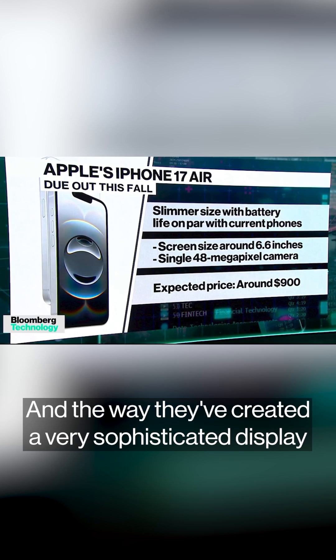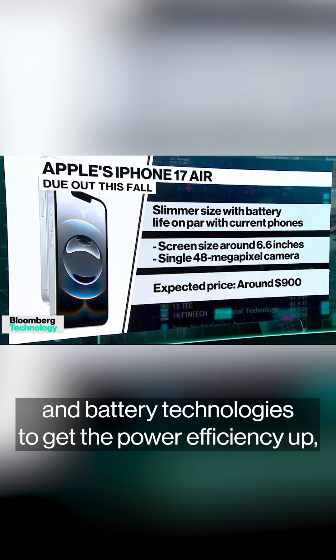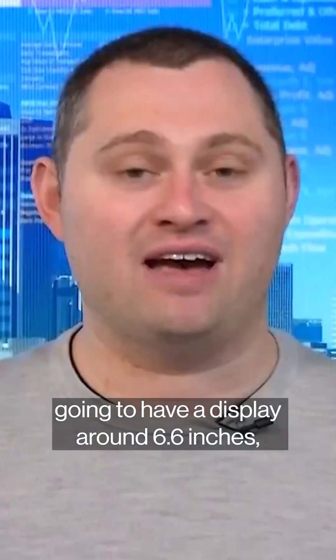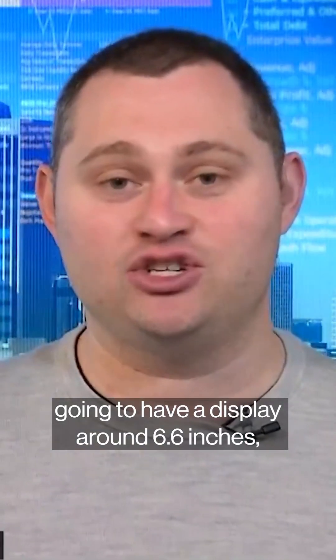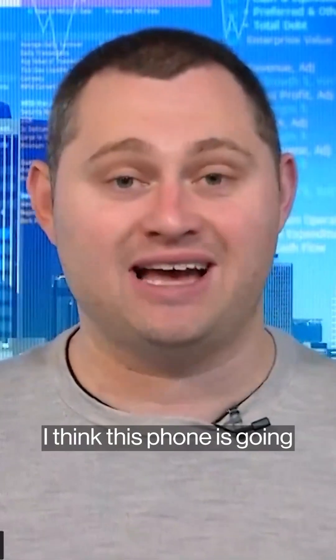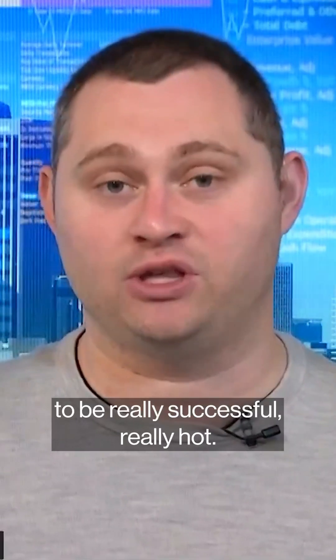The way they've created very sophisticated display and battery technologies to get the power efficiency up, using a new modem — it's going to have a display around 6.6 inches, a little bit bigger than the smaller Pro, so it's an in-betweener size. I think this phone is going to be really successful, really hot.